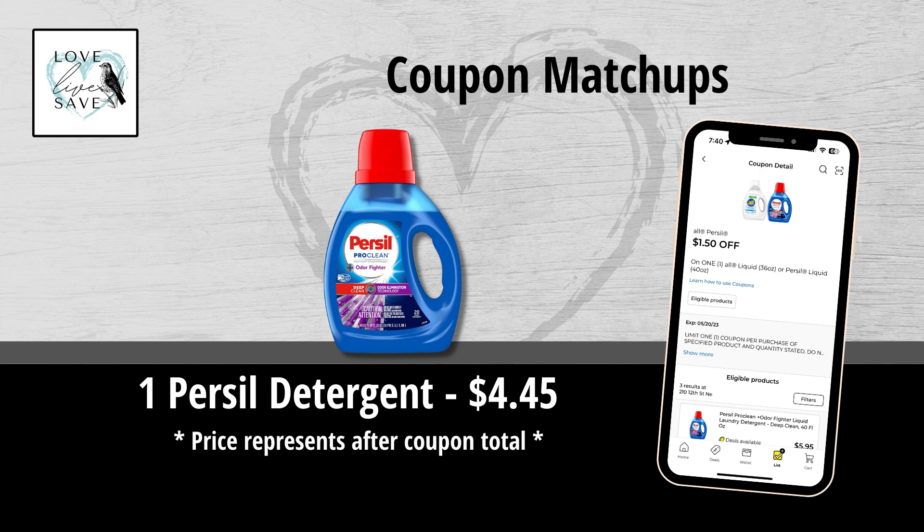I'm so excited that Dollar General finally started carrying this product. I am a huge fan of it, especially for using to wash my son's bed sheets. He's a toddler and of course he wets the bed, and it does an amazing job at getting that pee smell out of the sheets. It makes one bottle of Purcell Laundry Detergent only $4.45.